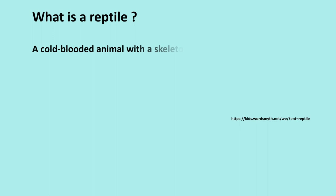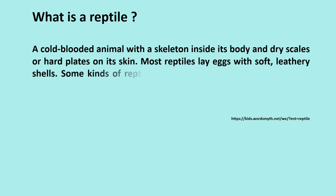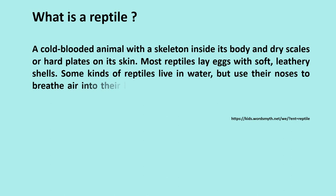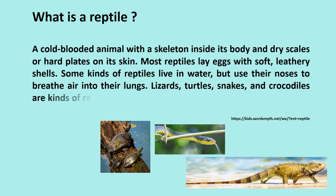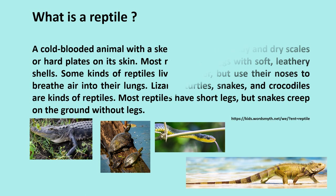What is a reptile? A cold-blooded animal with a skeleton inside its body and dry scales or hard plates on its skin. Most reptiles lay eggs with soft, leathery shells. Some kinds of reptiles live in water but use their noses to breathe air into their lungs. Lizards, turtles, snakes, and crocodiles are kinds of reptiles. Most reptiles have short legs, but snakes creep on the ground without legs.